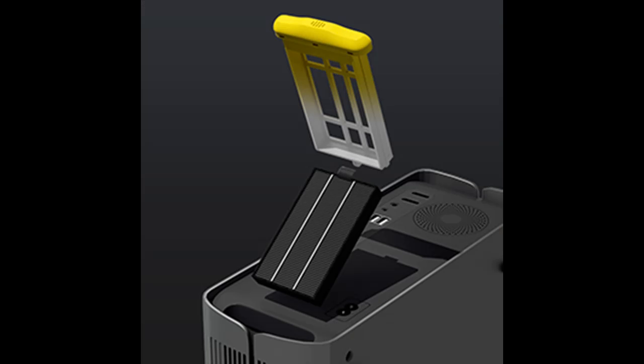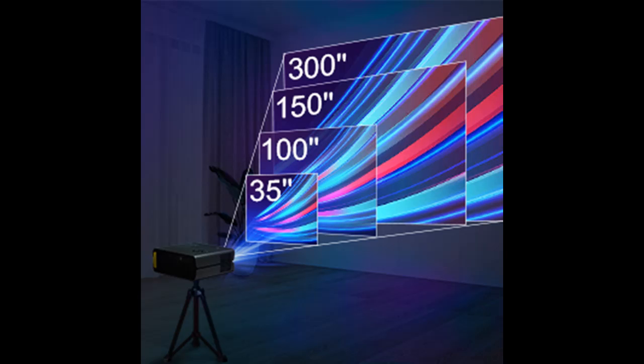Connecting to your home theater projector is a breeze. It supports 2-port HDMI, 2-port USB, AV port, and 3.5mm audio output.